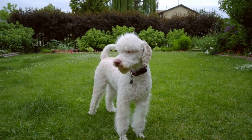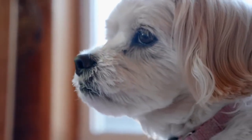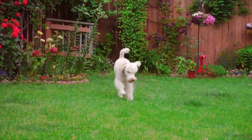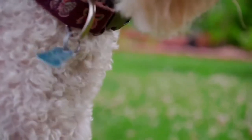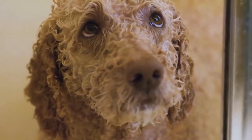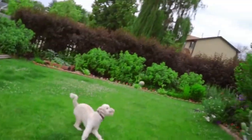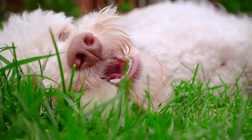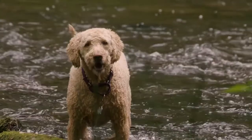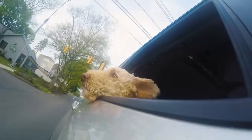Australian Labradoodles are gentle, loyal, and sociable. They are not aggressive and are very good with children. They are intelligent, quick to learn, and widely used as therapy and service dogs — mainly because they're so universally friendly, gentle, and easy to train. Naturally playful, they enjoy time with their human families, but should not be left alone or in crates for too long. Australian Labradoodles are active dogs and need at least 30 to 60 minutes of daily activity.